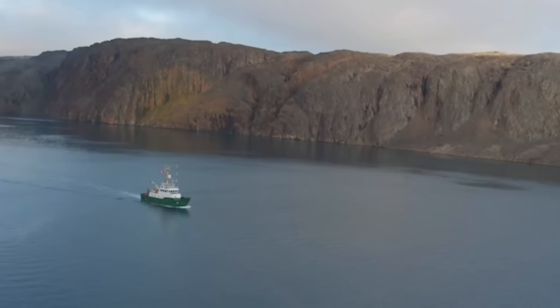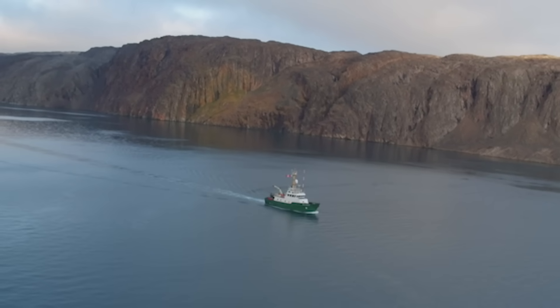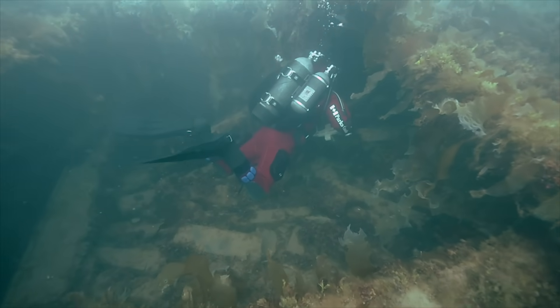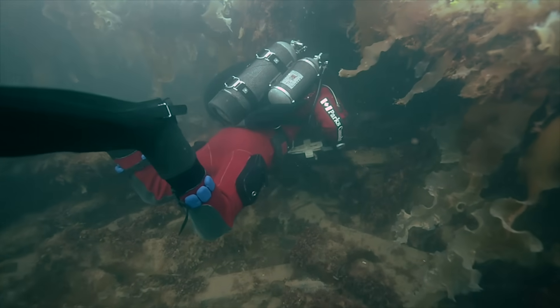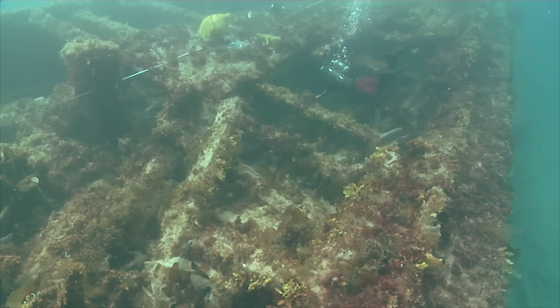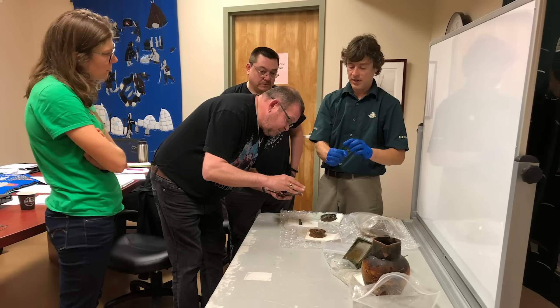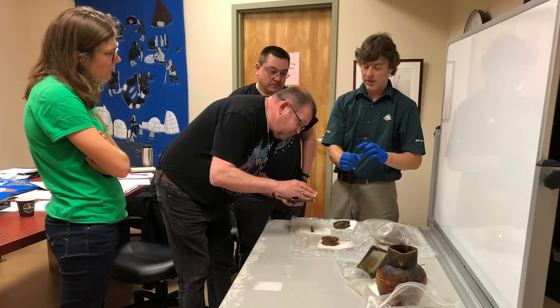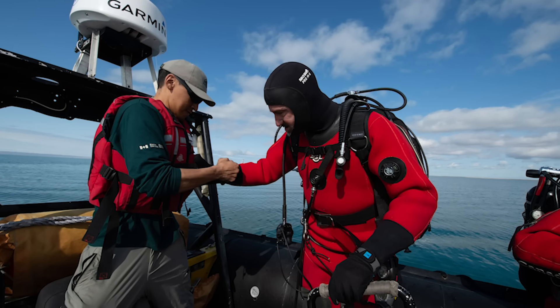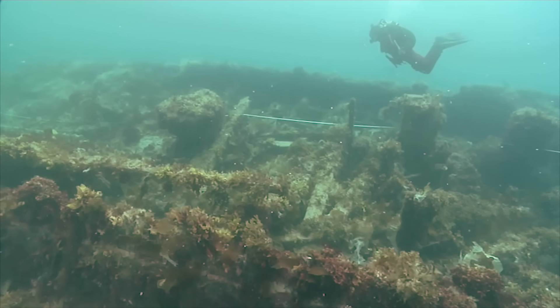In 2019, Parks Canada's underwater archaeology team returned to Wilmot and Crampton Bay in Nunavut to continue the research on the wreck of HMS Erebus, one of two lost vessels of the 1845 Sir John Franklin Expedition. As one of the largest, most complex underwater archaeological undertakings in Canadian history, Parks Canada and Inuit are working in partnership to explore the wrecks of HMS Erebus and HMS Terror. The Government of Canada's ongoing investigation is a collaboration with the Inuit Heritage Trust, based on the advice of the Franklin Interim Advisory Committee, with the goal of documenting and protecting the wrecks to help unravel the mysteries of the Franklin Expedition.